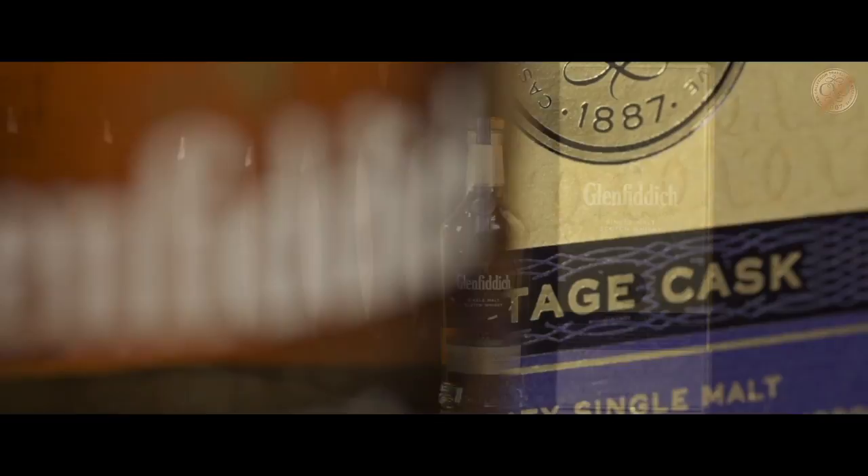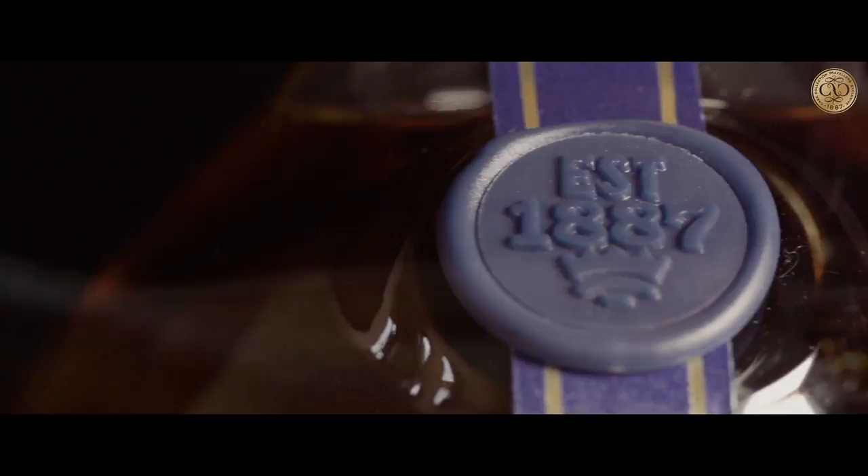Finally we come to the Glenferry Vintage Cask. This has been matured in American oak bourbon casks and Spanish sherry casks, but uniquely it has also been produced using malted barley that has been peated — a throwback to when Glenferry, about 100 years ago, was producing peated whisky. The intriguing thing is the sweetness and the smoke interchanging with every sip.